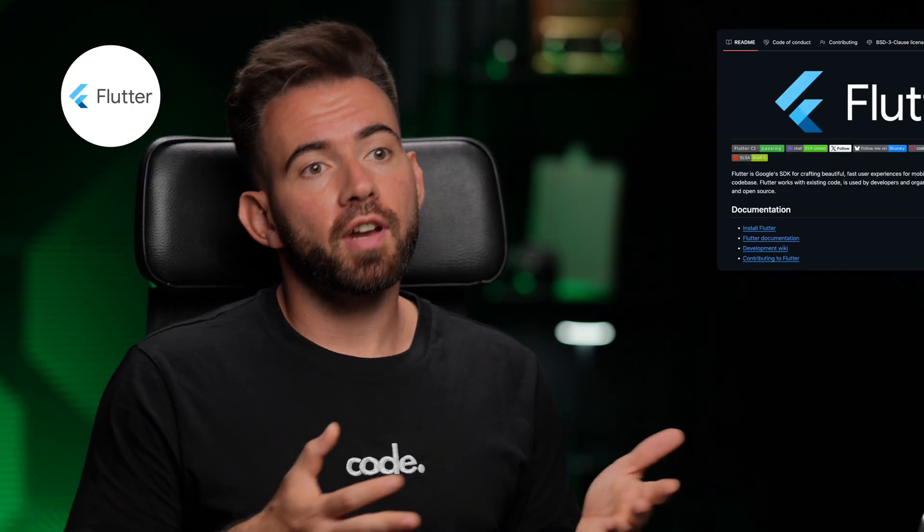Flutter. Whether we're building mobile, web, or desktop applications, Flutter has got our back. The GitHub repo is also active, well-managed, and a great way to track features across platforms.